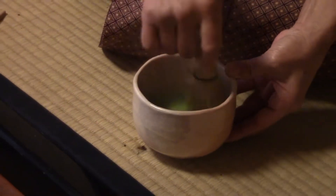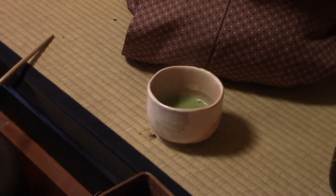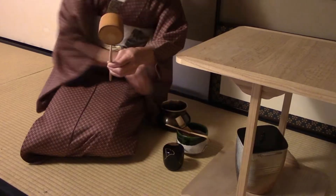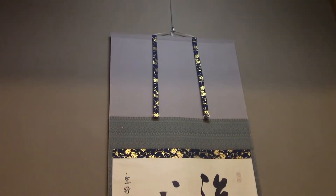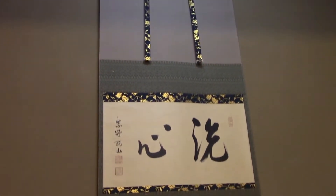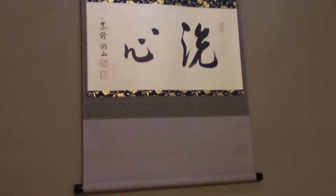First, we begin with the tea ceremony. This is where these traditional sweets, also called wagashi, started being paired alongside green tea. The tea room is very sparsely decorated, but the few decorations that do exist, such as the scroll and the flower arrangement, are meant to convey a theme. In this particular tea ceremony, the theme is autumn.